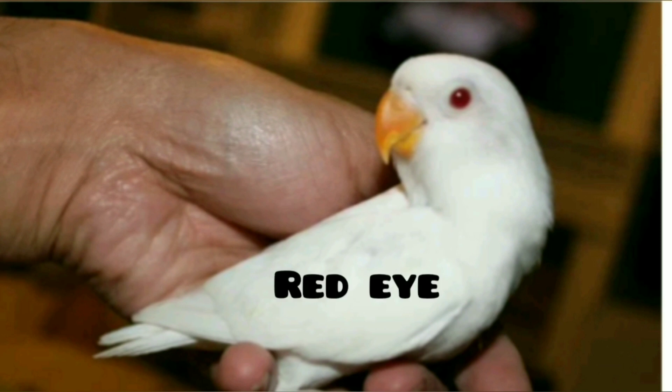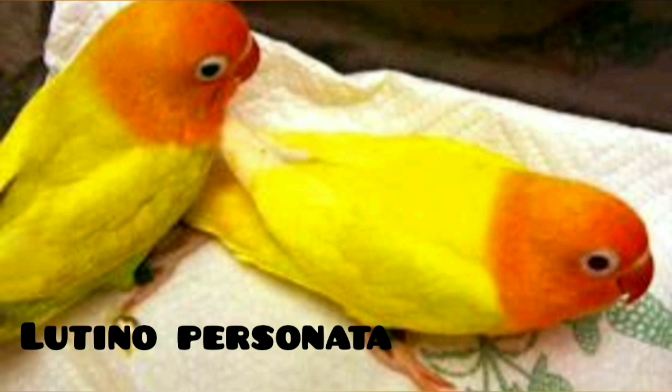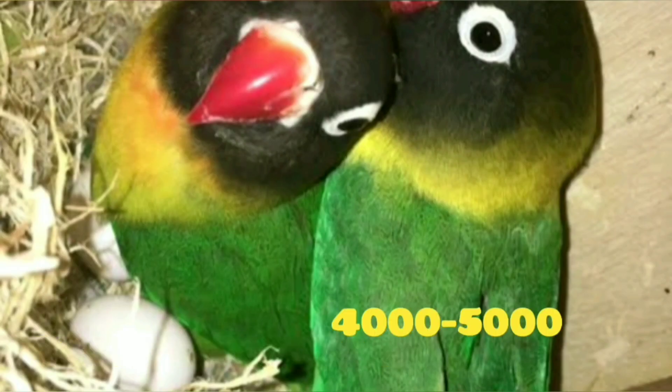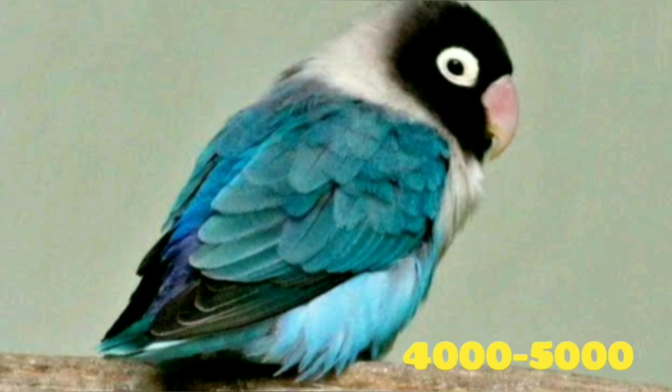The albino red eye costs 11,000 to 15,000. The other variety is 7,000. This is the Black Chick Mask, which is 4000 to 5000. This is the Blue Mask, which is the same price, 4000 to 5000.